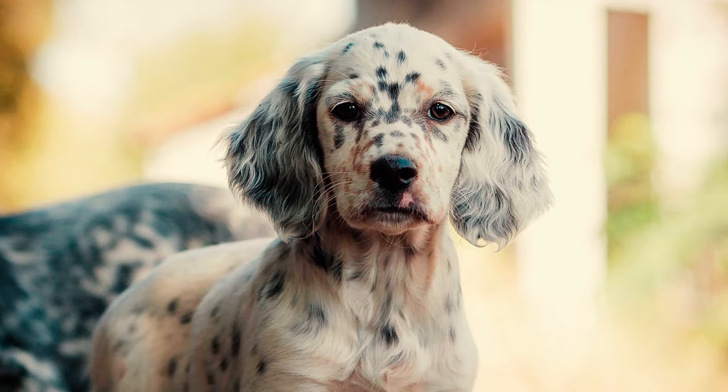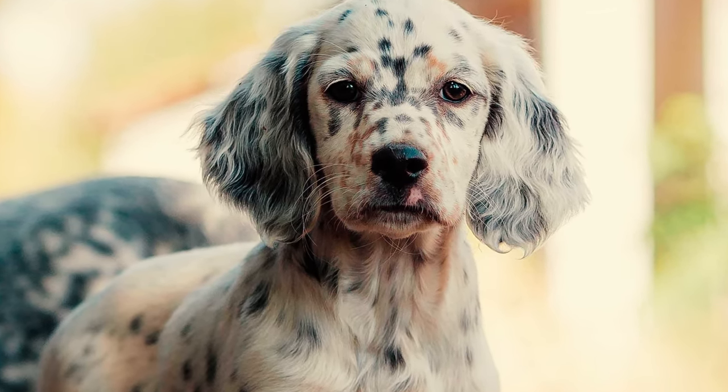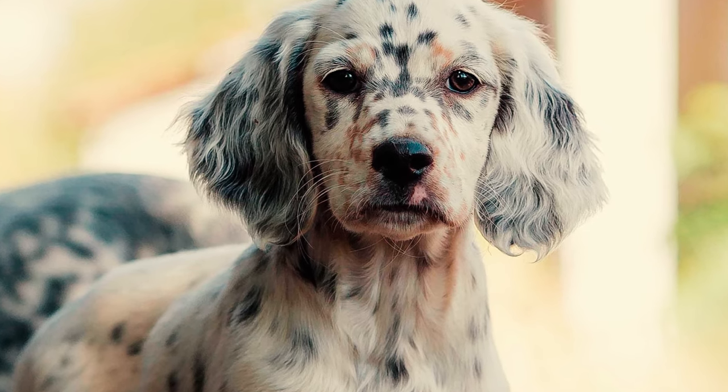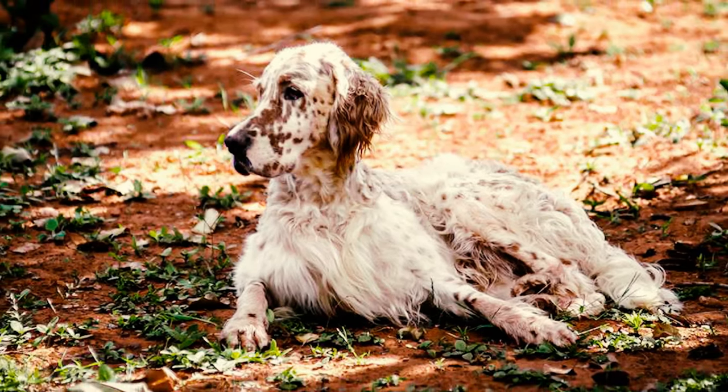Fact 4: Their ears are just the right size, with a gentle rounding at the ends. They are set nicely towards the back, ideally at or below the level of the eyes. When these dogs are relaxed, their ears hang close to their head.